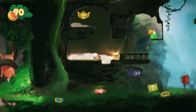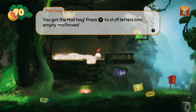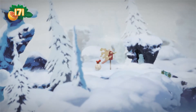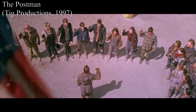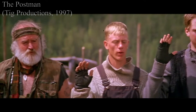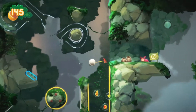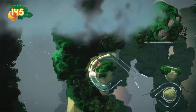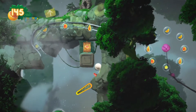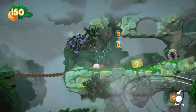In Yoku's Island Express, you'll take the role of a dung beetle postman that travels around a tropical island, delivering parcels and filling mailboxes. As aforementioned, this title is a mixture of pinball and metroidvania styles. Although you will be able to walk around the island as well, your primary method of locomotion will be through the many flippers and bumpers which you can control to move his ball around, with Yoku attached in the process.